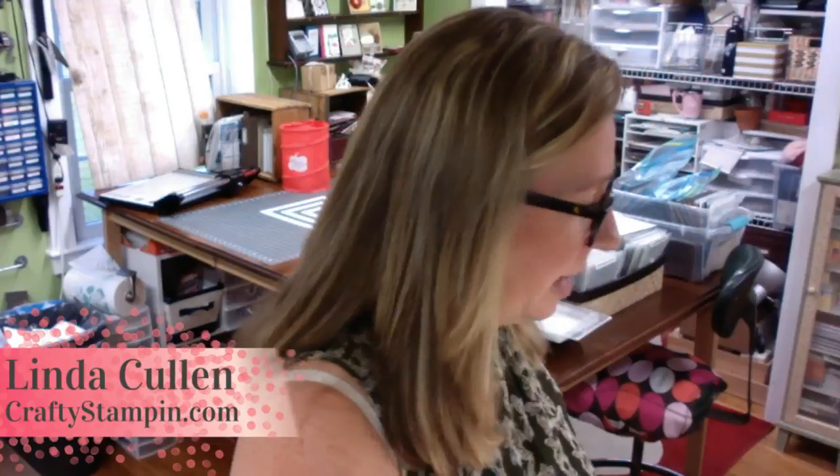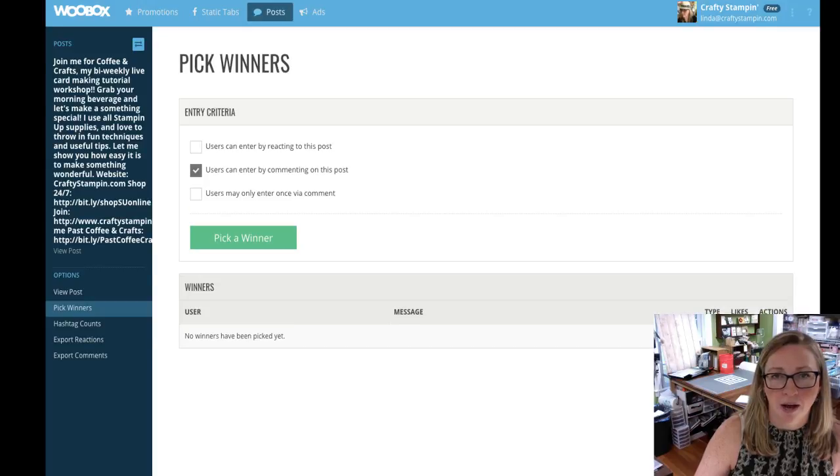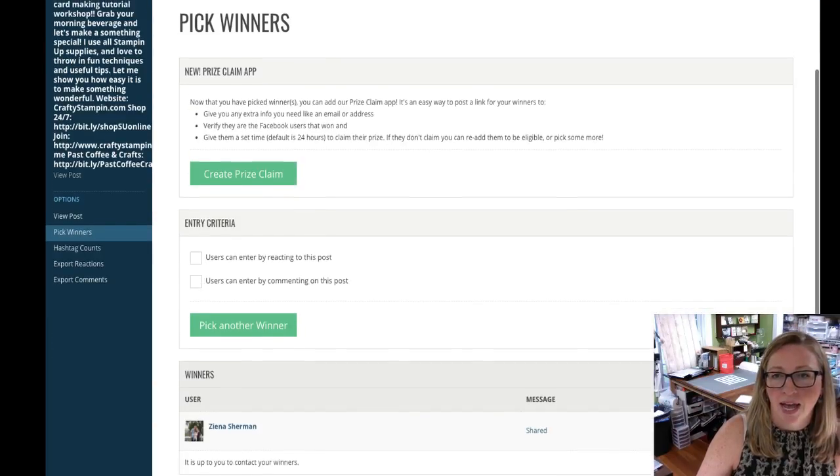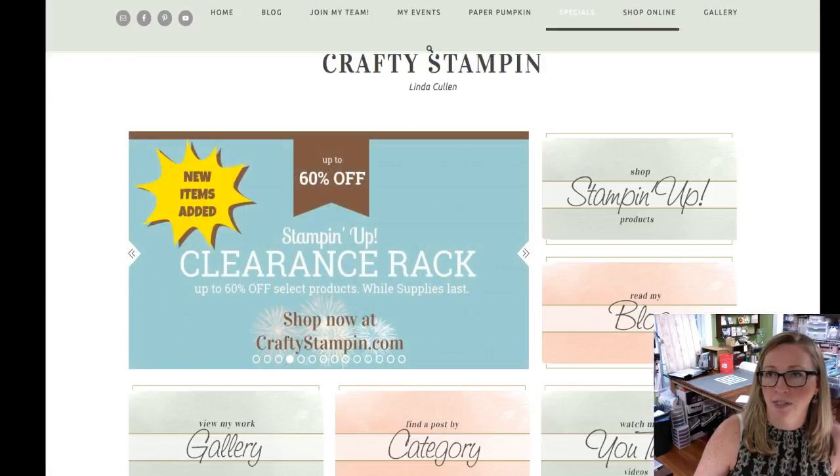Thank you for all the hearts, everybody! Now we've come to pick our live winner for the Bold Sequin Assortment. Leave a comment right now if you haven't yet — just say hi. This is probably the shortest card I've ever done — only 20 minutes! Here we go, picking a winner — one entry per person, whoever shows up on top wins. And it is... Zena Sherman! Congratulations, Zena!